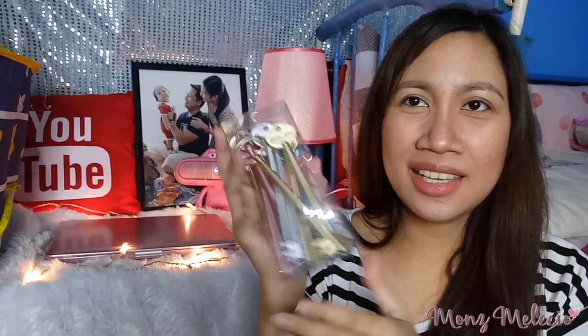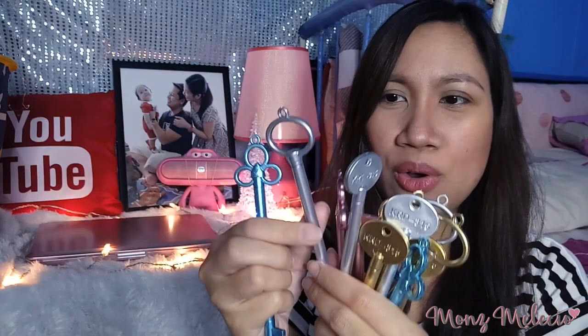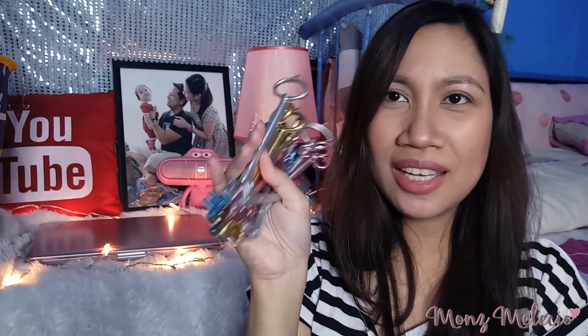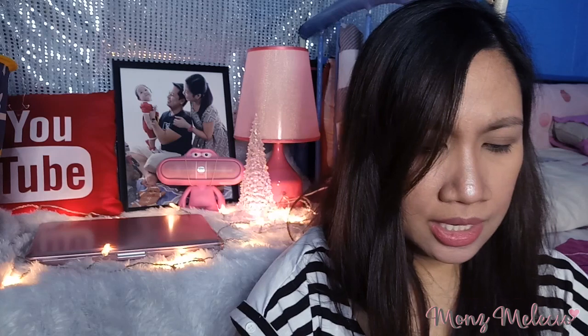For the third item — ta-da! Kung natataka kayo kung ano to, pens po ito. Vintage pens siya yung design niya. Iba't ibang color siya — may silver, may blue, metallic blue, metallic pink, and gold. 12 pieces na siya per set. Ang gaganda niya. Lahat ito color black na ink.